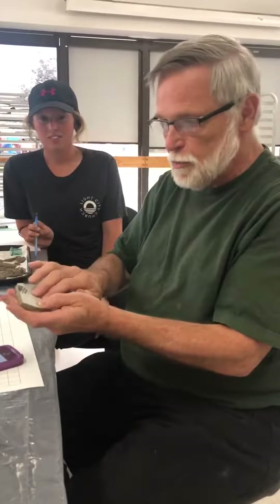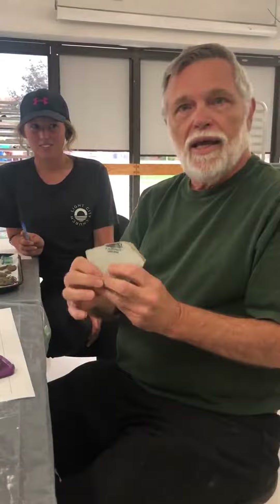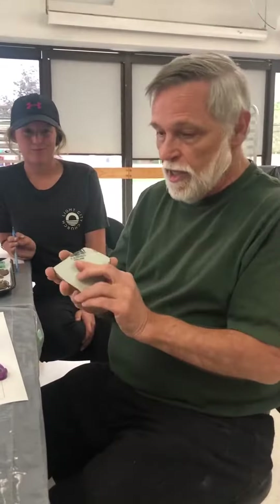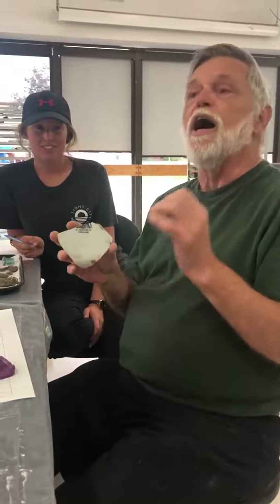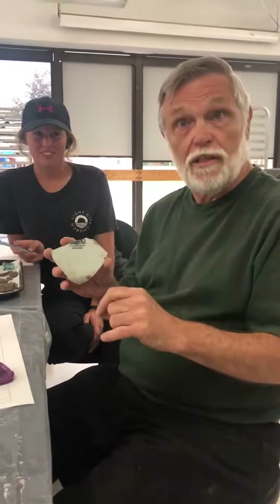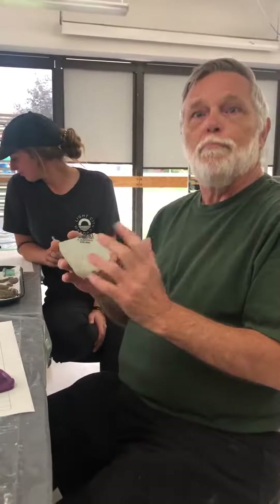We can date this piece to sometime between 1891 and 1900 because of the word 'England.' That was added to pottery because of the McKinley Tariff Acts of 1891 and 1894. After 1900 they changed that to 'made in England.'